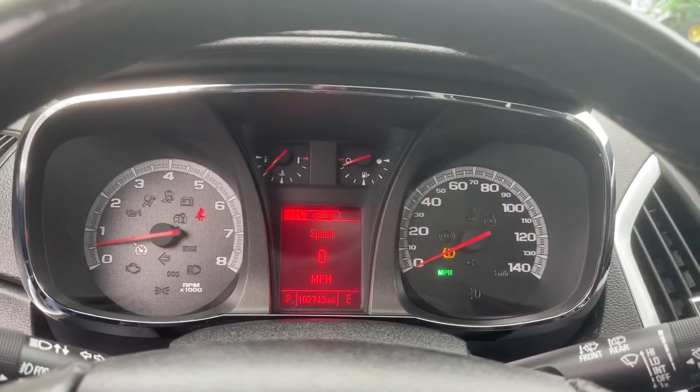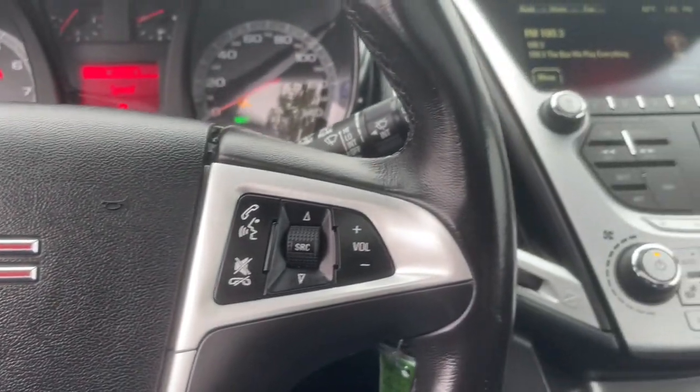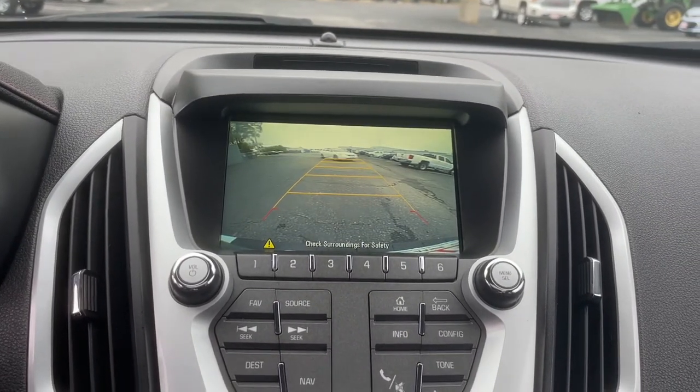These are just some of the great options this vehicle comes with: power liftgate, electronic stability control, seat memory, trip computer, bucket seats, power windows, four wheel disc brakes, power steering.